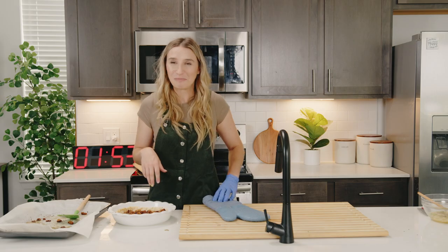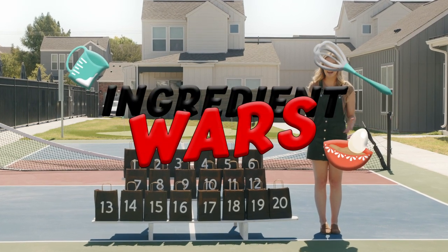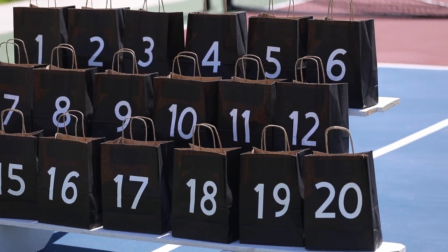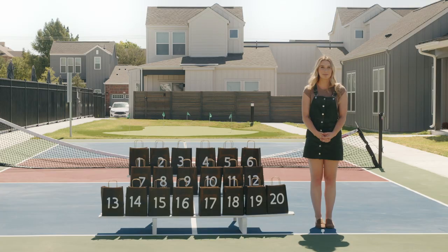I can smell the burning. That's not good at all. That's bad actually. Oh my gosh. Welcome back to Ingredient Wars! I'm your host Cassie, and each of these gift bags has a different ingredient in it, ranging from my choice all the way to baby food. Let's play.